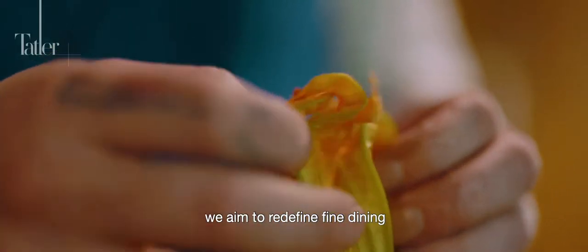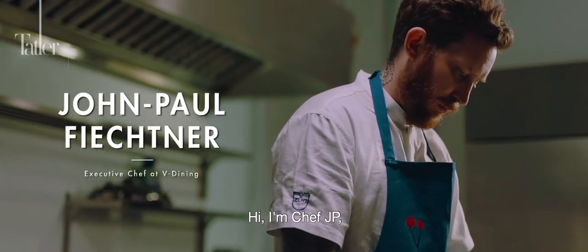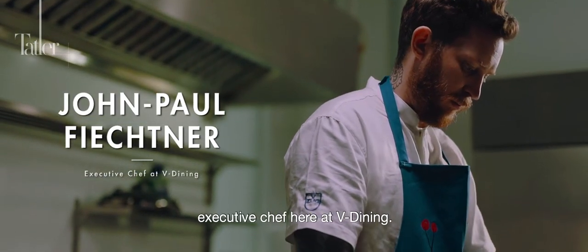Here at V Dining, we aim to redefine fine dining by making it more accessible and approachable. Hi, I'm Chef JP, Executive Chef here at V Dining.